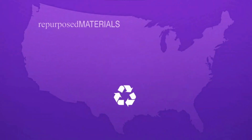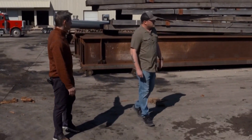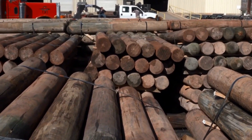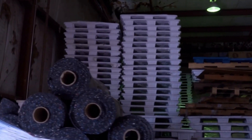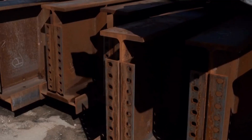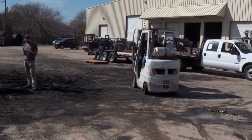Their DFW location is one of six across the country and it's their third busiest. They get all of these items from companies, schools, and governments, and then they sell them usually for about half of what they would cost new. Buyers are companies, farmers, ranchers, governments, and just people — it's open to the public.